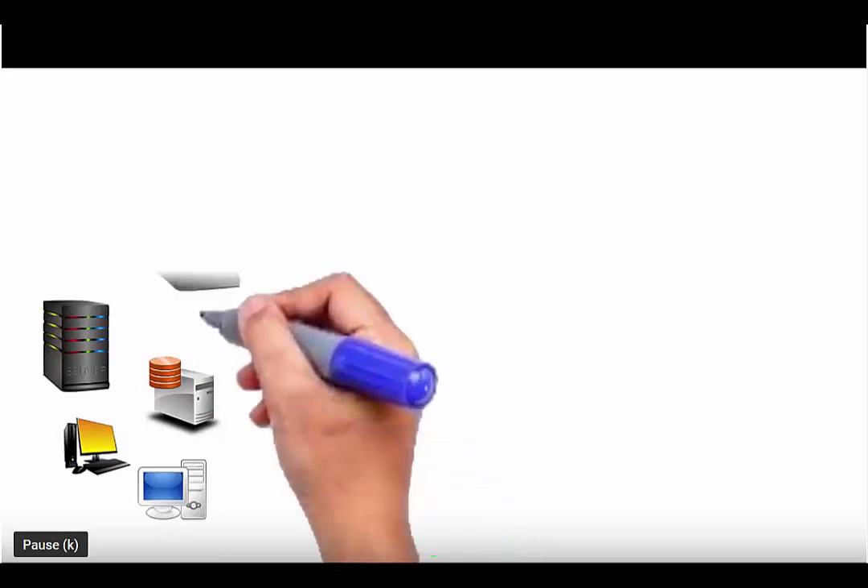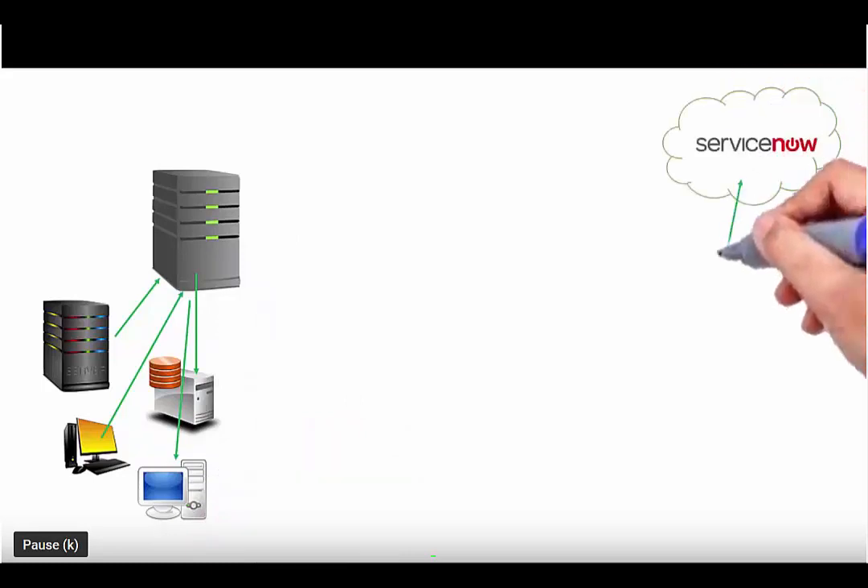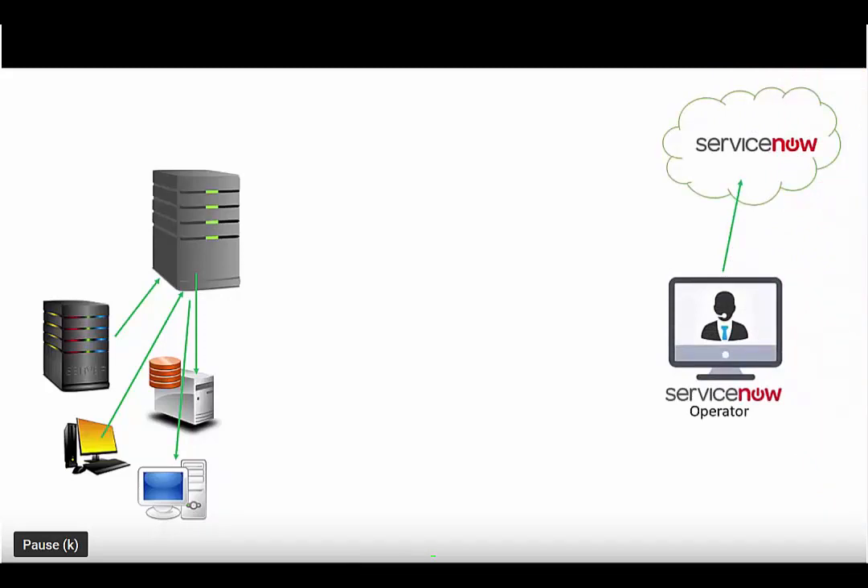These machines will be talking to some type of single-point management solution, whether that's BigFix or another tool like Alteris or SCOM. These devices are going to report into that system for patch management purposes in this example. In a normal workflow, we'll draw our ServiceNow installation here. And we have to get our operator — so where's Tom? Thank you for coming into work today.